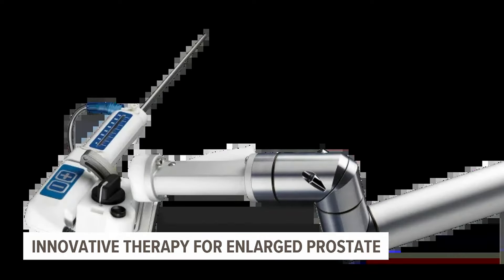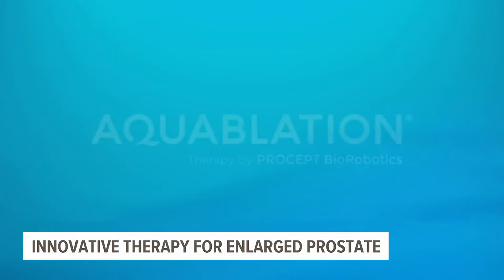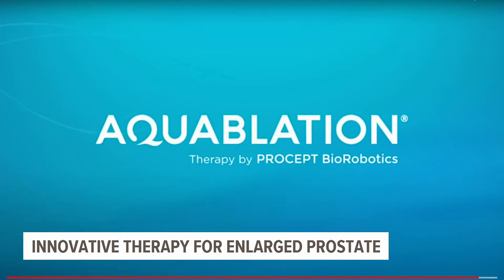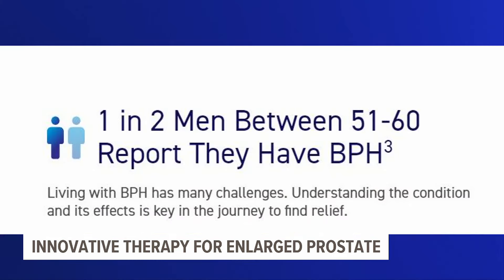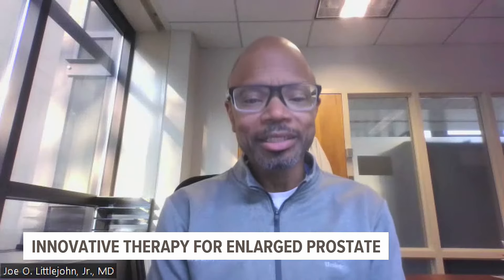Meet Penn State Health's newest robot — Aquablation's AquaBeam robotic system that treats enlarged prostates. 50% of men over the age of 51, between 51 and 60, are affected by benign enlargement of the prostate, resulting in symptomatology.